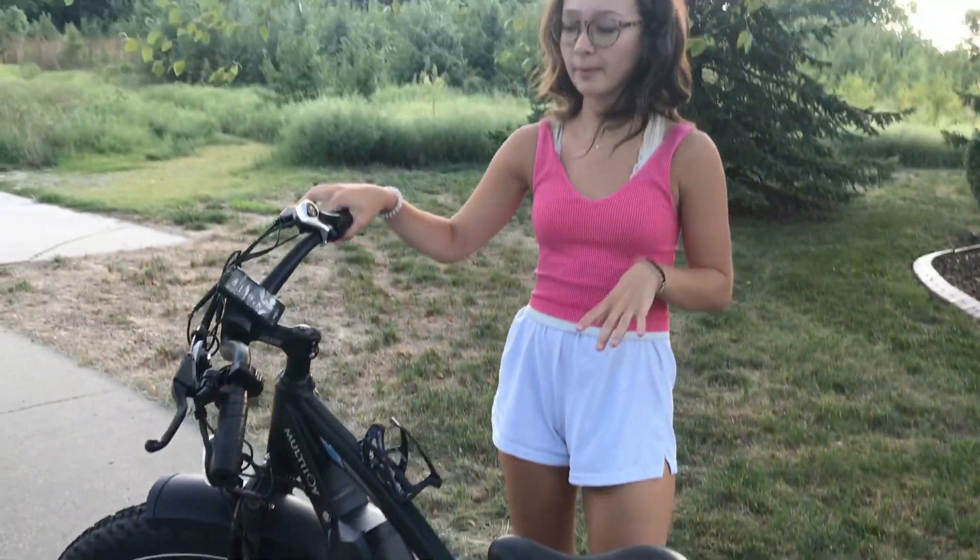I have ridden it probably about 1,400 miles total, and I haven't had any tire problems or any problems with the bike at all in general.